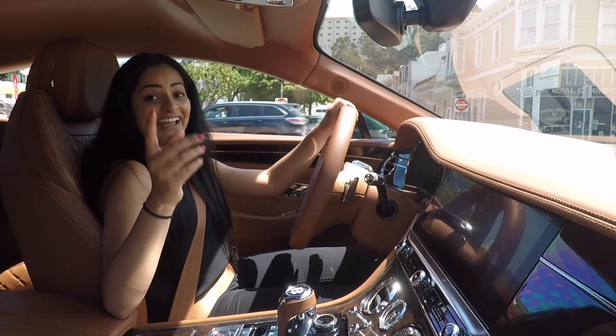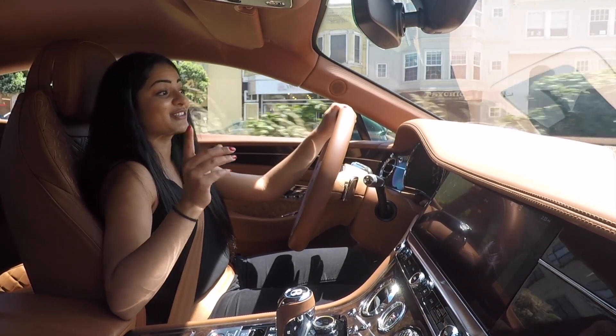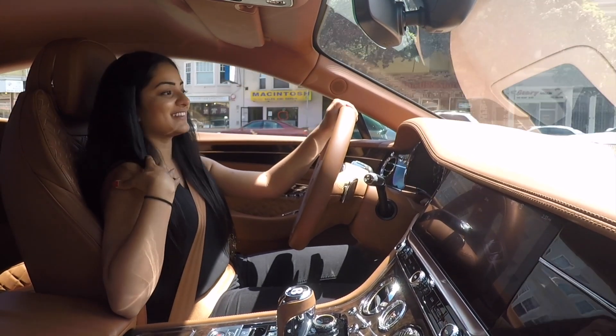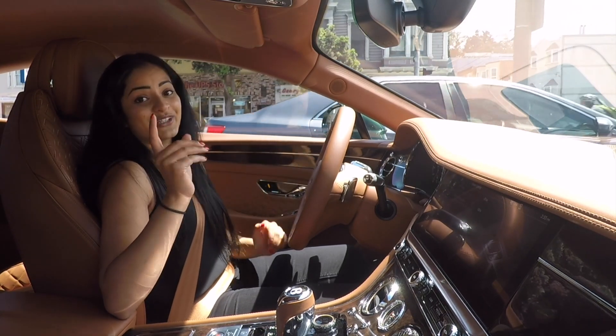Well, I know what could be better — the convertible. Bentley just came out with the GTC, which is the convertible version. So if you thought it didn't get better, there's also a convertible if you're into that.